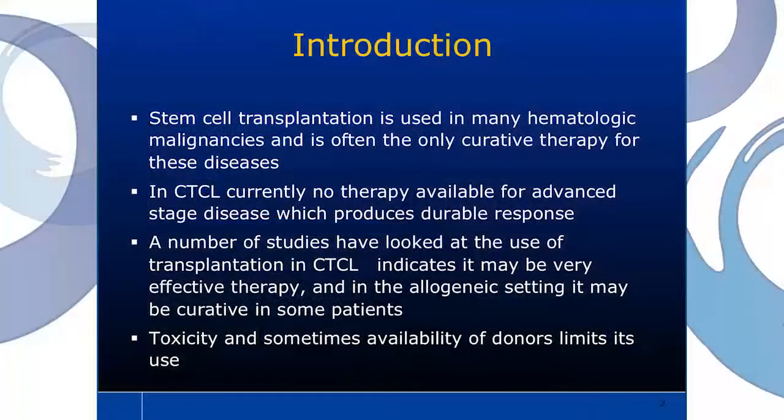Stem cell transplantation, for those of you who don't know what it's about, is used in many hematologic diseases. Very often it's the only curative therapy for these hematologic diseases. In CTCL, if you look at advanced stage disease, there's really no therapy that produces truly durable responses. A number of studies have now looked at the use of transplantation in CTCL that indicates it may be very effective therapy, and I would challenge us to see that sometimes allogeneic transplant may be curative in some patients.